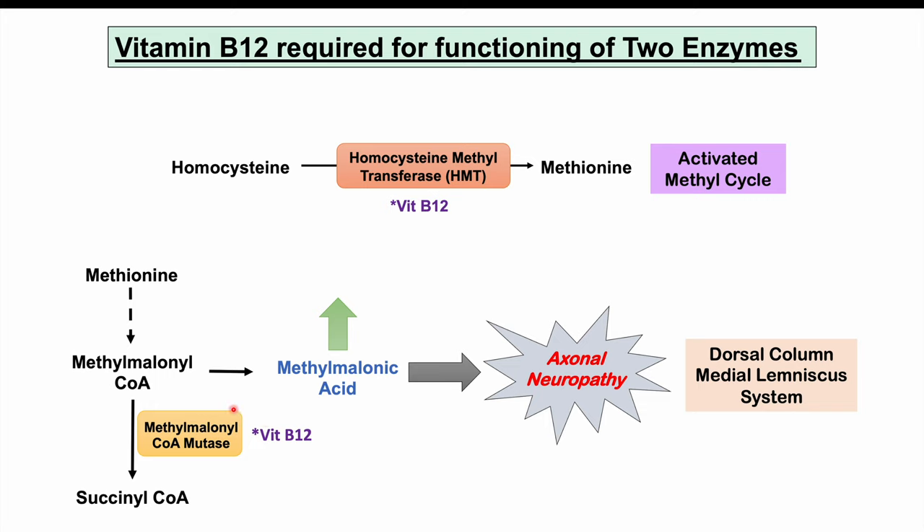The backed-up methylmalonyl-CoA is converted into a toxic byproduct called methylmalonic acid, so methylmalonic acid levels increase. Methylmalonic acid can lead to axonal neuropathy — damage to the axons of neurons — which explains the central nervous system issues. More specifically, this affects the dorsal column medial lemniscus system.